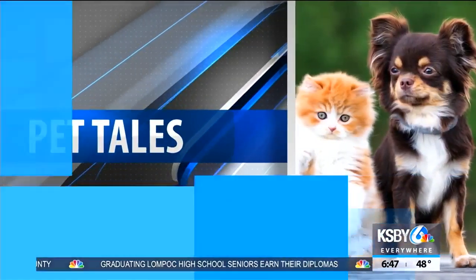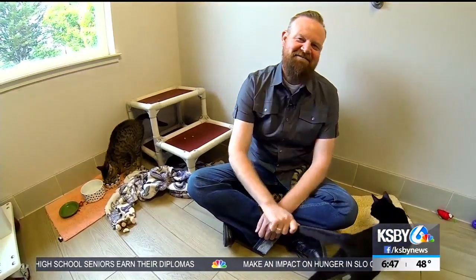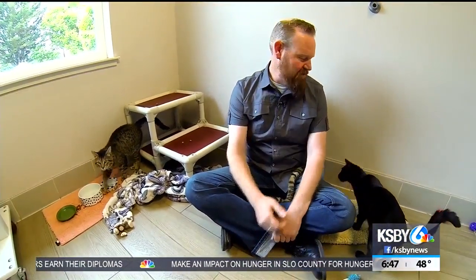That brings us up to pet tales. This week we meet a cat named Toothless. Hi, this is Steve Kragan from Woods Humane Society, and this week's featured pet is Toothless.